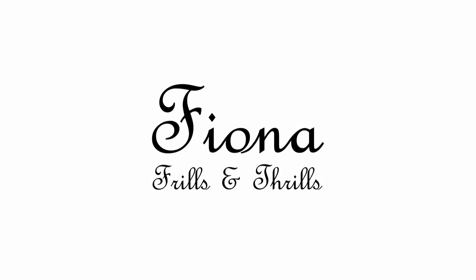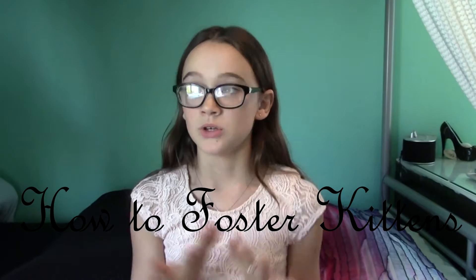Hey guys, so I'm going to be doing a small video on how you can foster some kitties and how I foster kitties. I love helping animals. I love saving animals' lives because you can too.